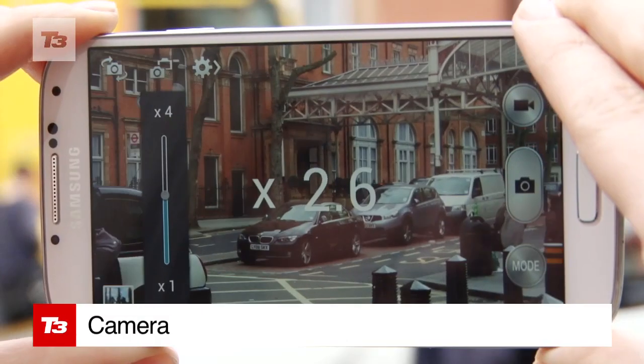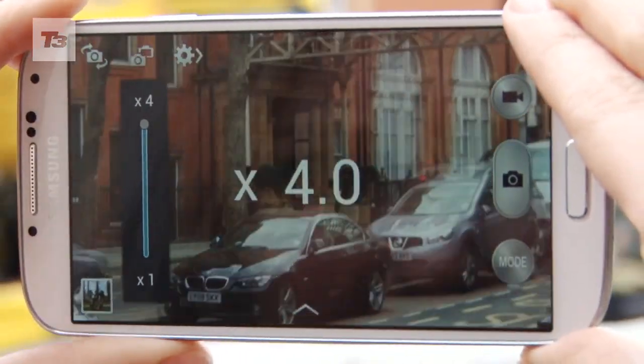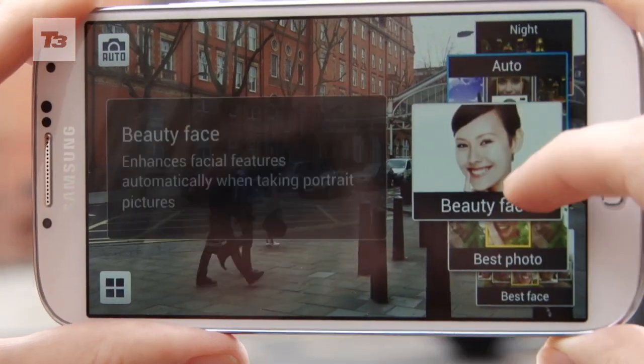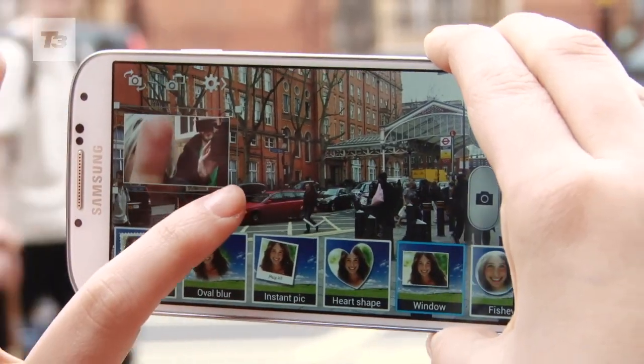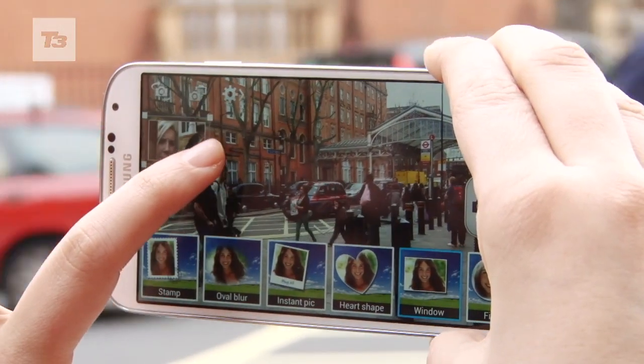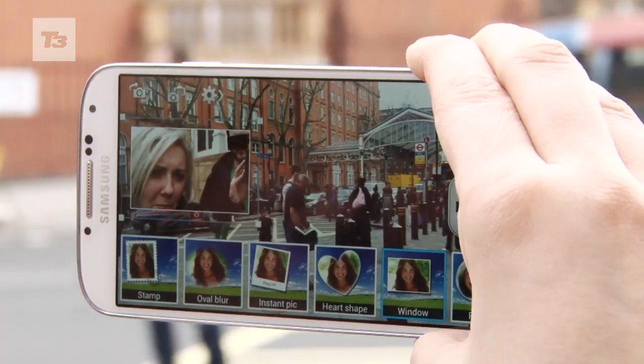Samsung has one of those fandangled 13 megapixel sensors that's also found on the Sony Xperia Z. It's a powerful little devil that delivers strong shots and is easy to use. But for all that, the photos aren't quite as wonderful as on the HTC One.